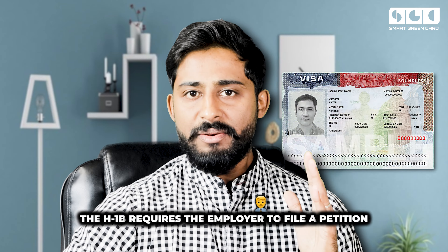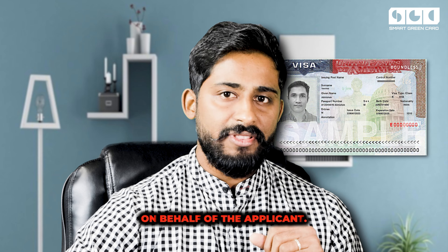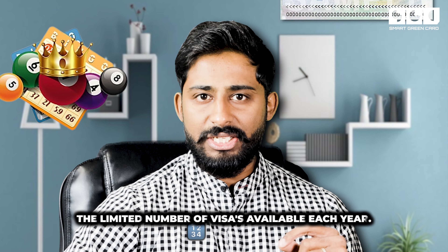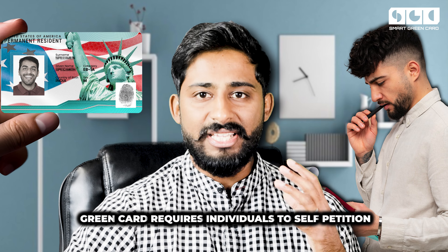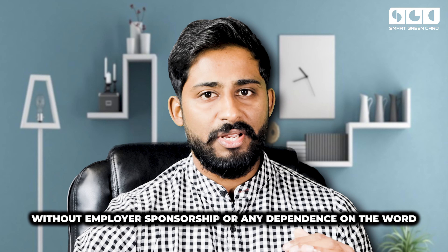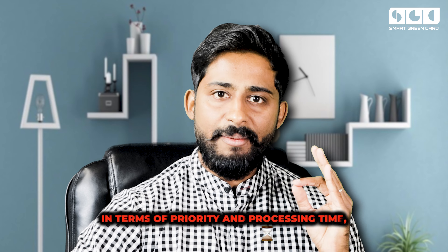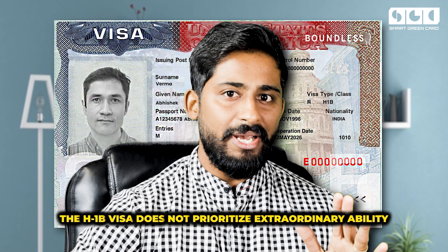Moving on to the application process: the H1B requires the employer to file a petition on behalf of the applicant, and the process involves a lottery system due to the limited number of visas available each year. On the other hand, the EB1A green card allows individuals to self-petition, meaning they can directly apply for the green card without employer sponsorship or any dependence on the employer and all the drama that comes with it.